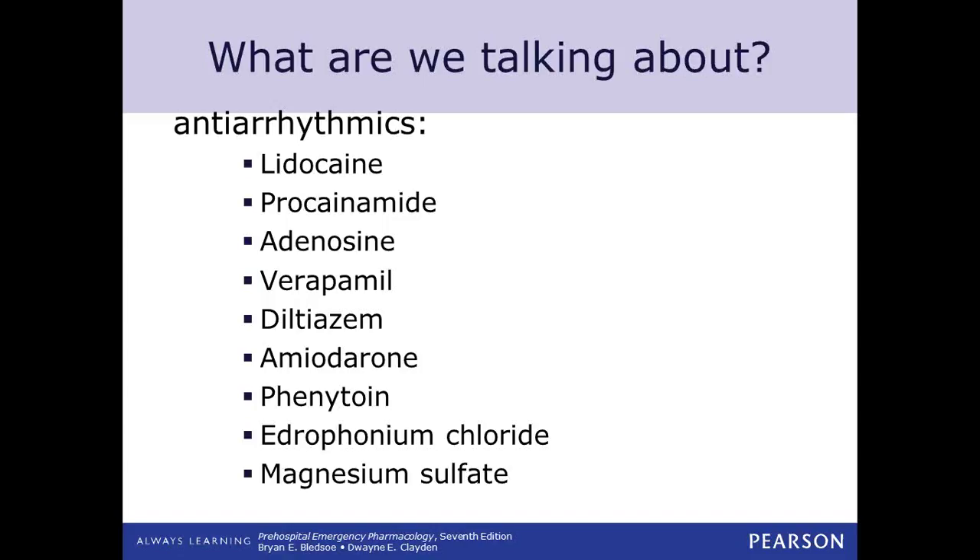Let's talk about our antiarrhythmics. For our antiarrhythmic drugs, you'll recognize some things on the list. You'll recognize lidocaine — we talked about that in lab. Lidocaine is a 'caine' drug, much like Novocaine, and it's going to have that numbing or desensitizing effect on our cells. Procainamide has that 'caine' in the middle, so procainamide fits in that same family.